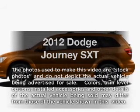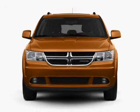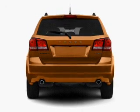Presenting the 2012 Dodge Journey — this is the set of wheels you've been looking for, with a reliable six-cylinder engine connected to a smooth-shifting automatic transmission. The anti-lock braking system will keep you safe on the road.